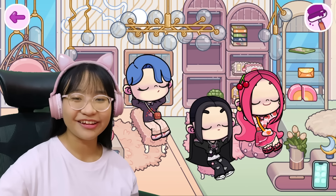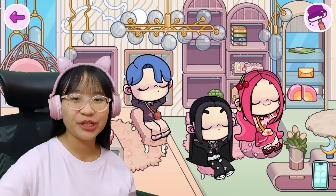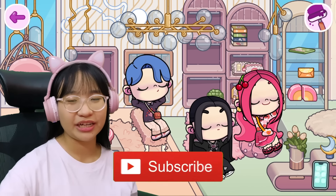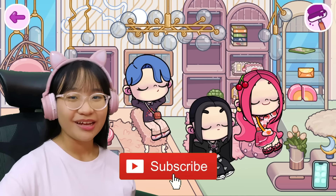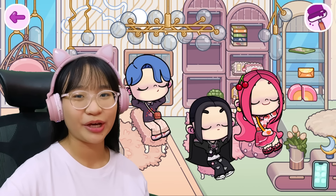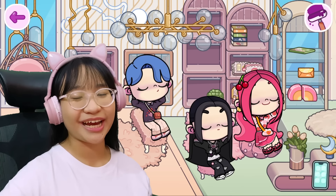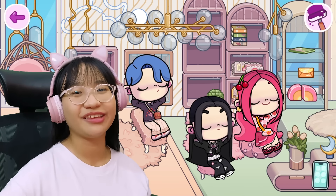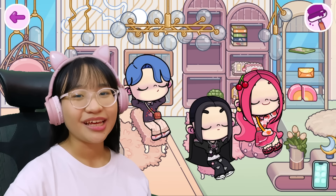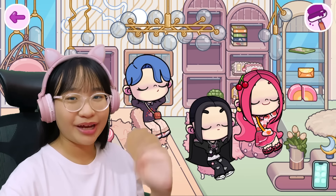Well guys, that's all the time we have for today. I hope you enjoyed the video. If you do, please give this video a like. And if you haven't already, please subscribe to my channel and turn on the bell so that you don't miss any awesome videos like this one. Subscribing really helps the channel. Thank you so much for staying to the end of the video. You guys are awesome. Thanks for watching — see you on my next video! Bye!